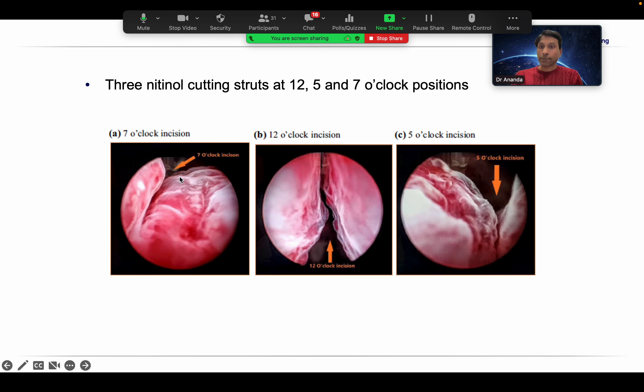This is how it will look inside the bladder before implantation. You will get a 7 o'clock cut, a 12 o'clock cut, and a 5 o'clock cut. Initially, for the first five to ten patients, you may need short anesthesia such as laryngeal mask anesthesia or sedation. But once you gain the technique, you can do it under local anesthesia — the patient can walk in, have the implant placed, and walk home. A rigid cystoscope is advisable.